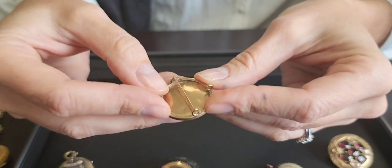This one here has a hook, so it could be worn as a necklace and could also be worn as a pin, so you've got some options about how that piece can be worn on your clothing.